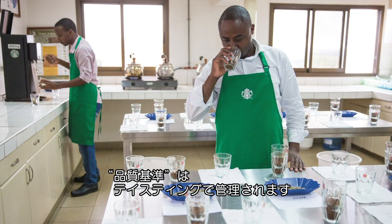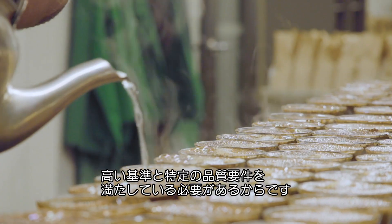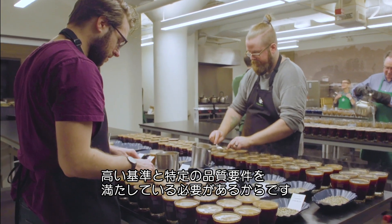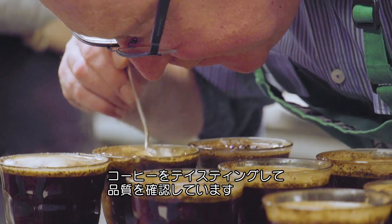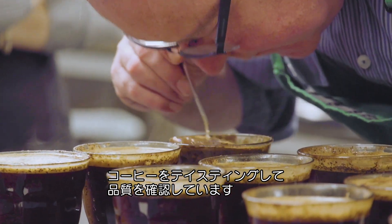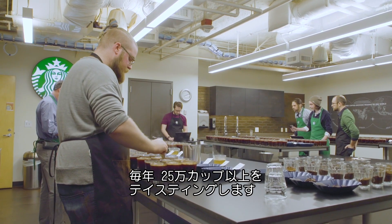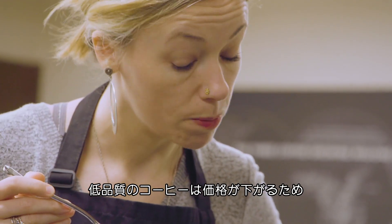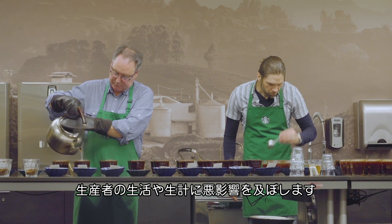Quality is taste in cup, meaning in order for a coffee to be purchased it needs to meet our high standards and specific quality requirements. We look at the green, unroasted beans for defects, and we taste, or cup, coffee in our tasting rooms to ensure quality. We taste over 250,000 cups each year. Lower quality coffees won't demand as high of a price, which doesn't contribute to a sustainable future for coffee farming.